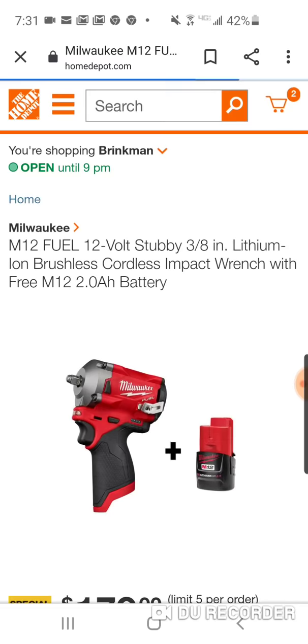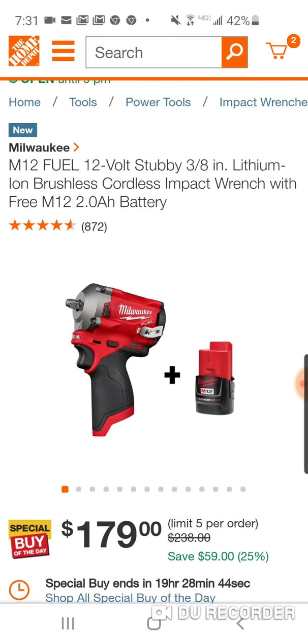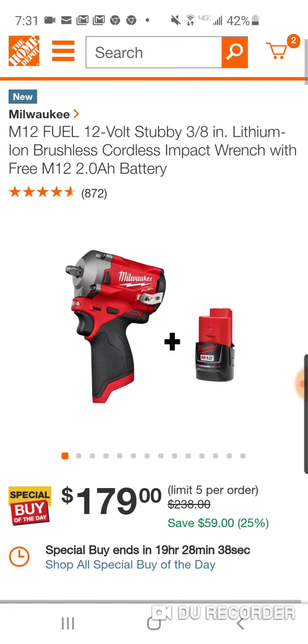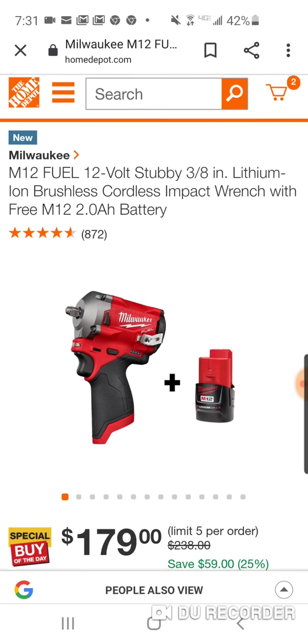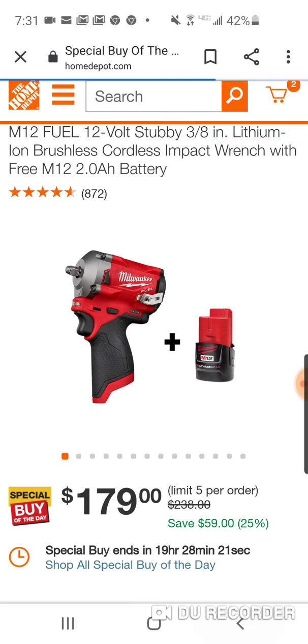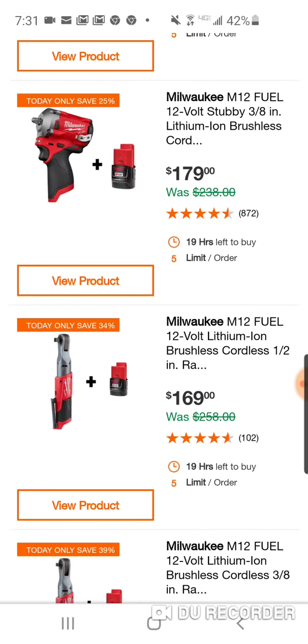They're throwing in a battery — they charge probably $39 for it, but the retail value they're saying is $59. In all seriousness, it's a free battery. It costs Milwaukee a lot less to make, but hey, it's better than nothing. This is the 3Ah. Here is your brushless ratchet with a free 2Ah, and that was a great deal just the other day with the extended Fuel ratchet.